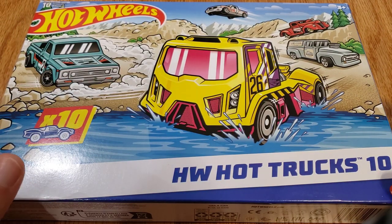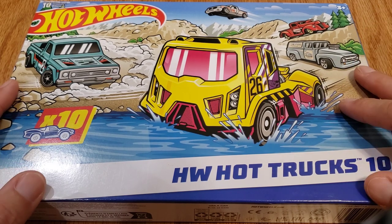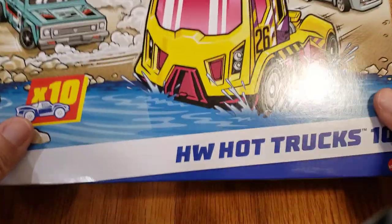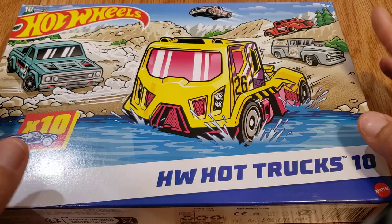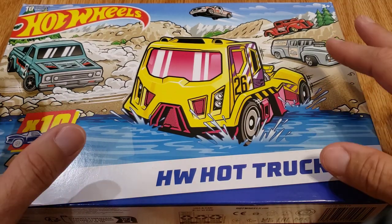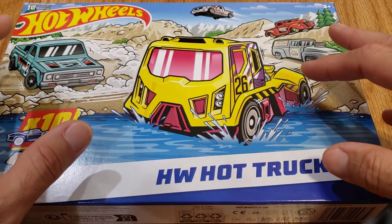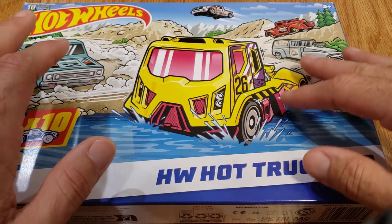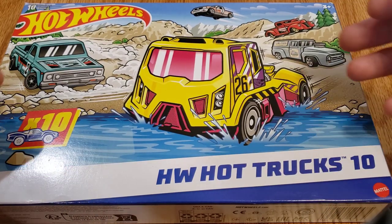So if you're a fan of Hot Wheels trucks, stick around — we're going to pop this open here in just a second and see what's actually inside. This is the HW Hot Trucks 10-pack from Hot Wheels. It's an Amazon exclusive, and I'll leave a link in the description. They also have a race car pack, but it's not near as good as this truck pack in my opinion.